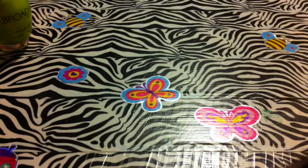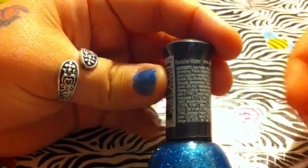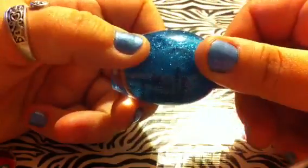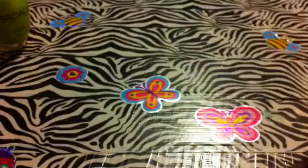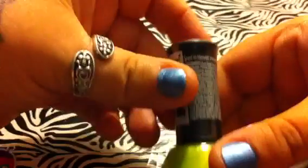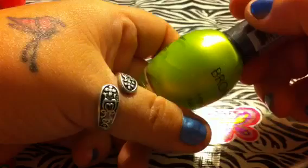The next one I have is called Paradise Water, number 45. And it's just this really, really pretty blue and silver glitter. And the next one I have is called Sand in Heaven, number 42. And it's a lime colored shimmer.